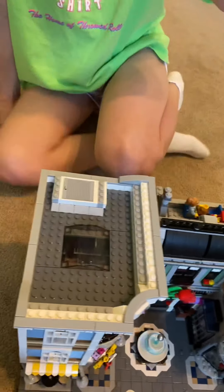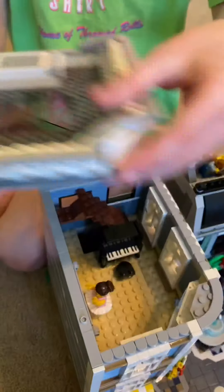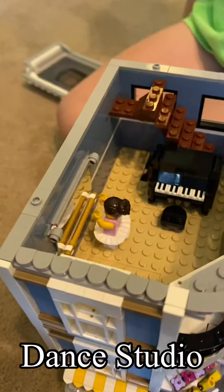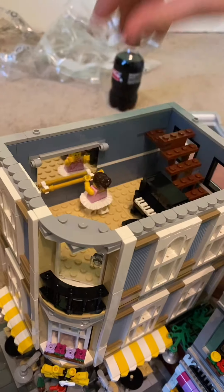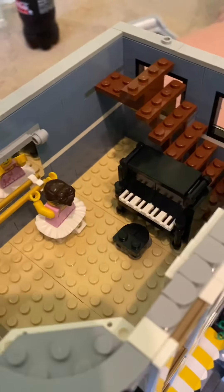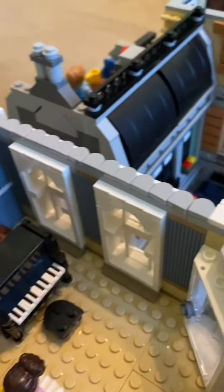This is the dance studio. It's actually stairs going down in there, and there's a piano. This is so awesome — there's an actual mirror in here, so that's a dance studio. That is a gorgeous place to have a dance studio.